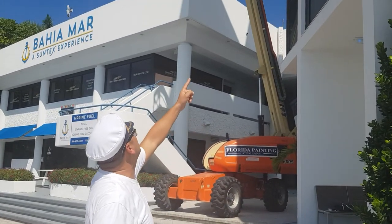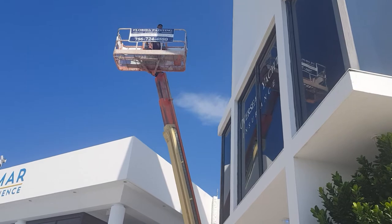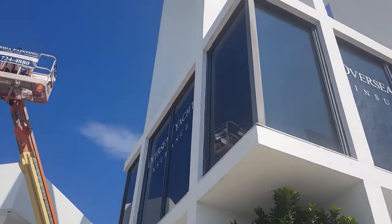The challenge was this huge tower building. The scaffold was a really, really good solution. So we did a lot of repairs and then we did the painting.